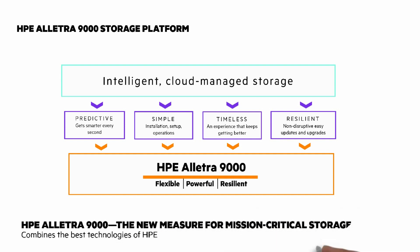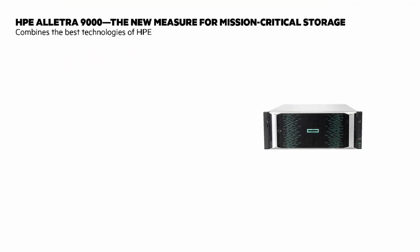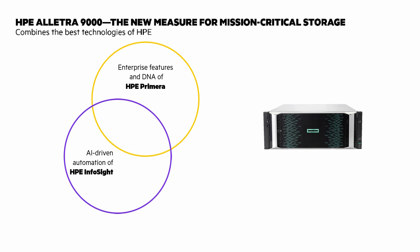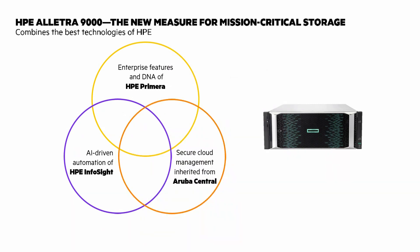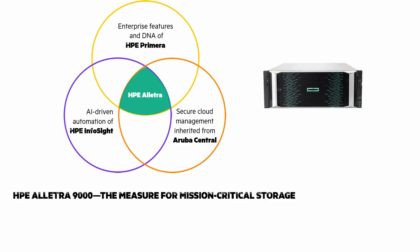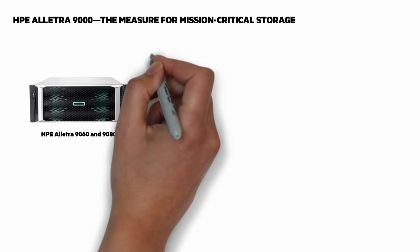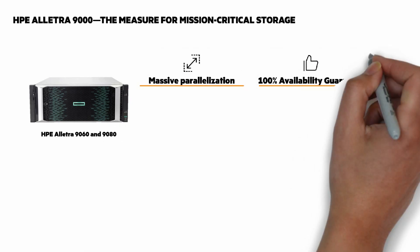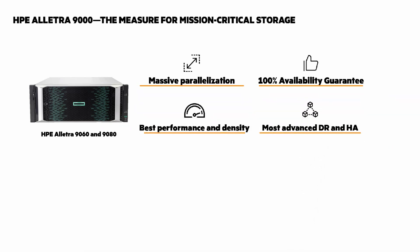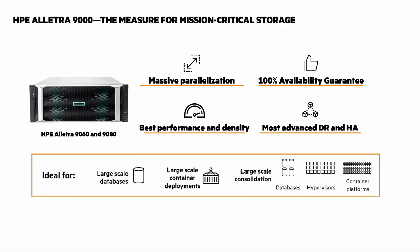The 9000 combines the best technologies of HPE: the scalability and enterprise capabilities of HPE Primera and 3PAR, the AI-driven automation and self-healing capabilities of HPE InfoSight, and the secure cloud management inherited from Aruba Central. Let's look at what makes HPE Electra 9000 mission critical. Massive parallelization with all-active and multi-node. 100% availability guarantee with every system. Best performance and density, certified for up to 96 SAP HANA nodes. And the most advanced disaster recovery and high availability with active stretch clustering. It's ideal for large-scale databases and containers, with large-scale consolidation of databases, hypervisors, and containers.